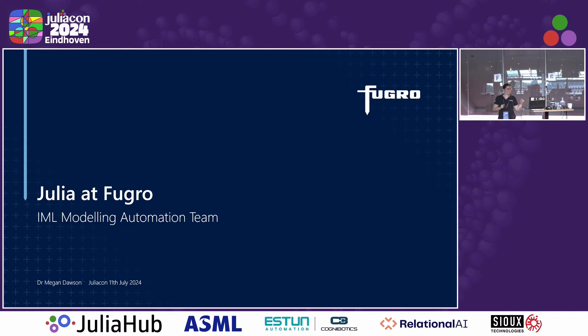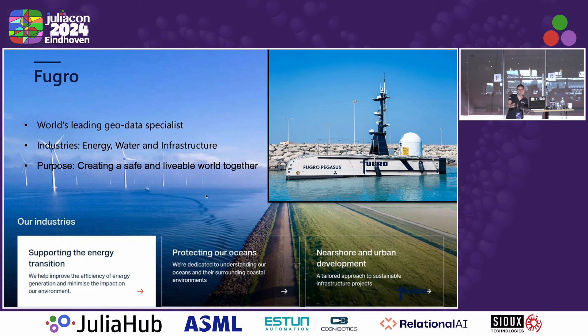My name is Megan Dawson and I'm talking about how we use Julia at Fugro. So first, what is Fugro? We predominantly deal with geodata, that is data or information that is associated with a given location. So let's say you want to put a wind farm in — you've got all these wind turbines — you might want to know about the sea surface or the surface underneath, and that's something Fugro does.